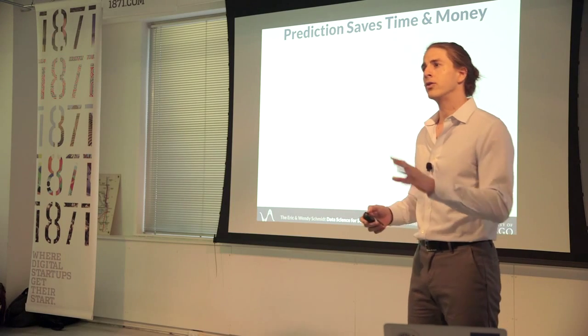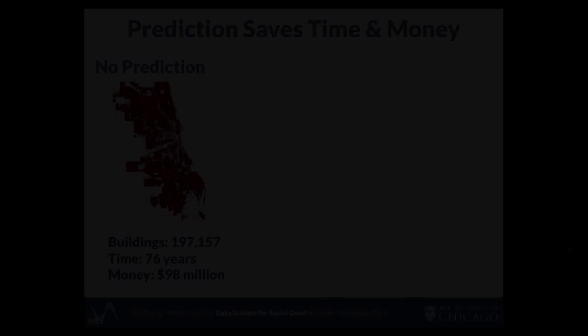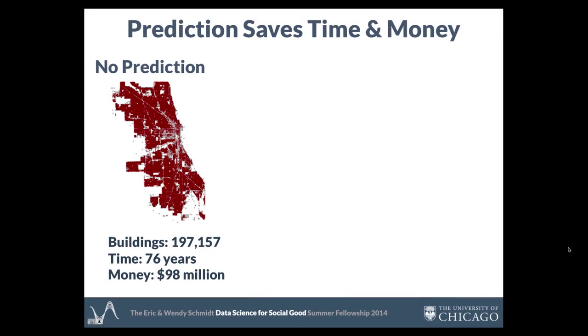So you could just take all the houses in Chicago pre-1978 and start inspecting them at random. You can do that, but that leaves you with a pretty big problem space. This map — every red dot is a pre-1978 home. That's 200,000 inspections CDPH would need to make. With the current resources CDPH has, that would take 76 years and cost about $100 million.